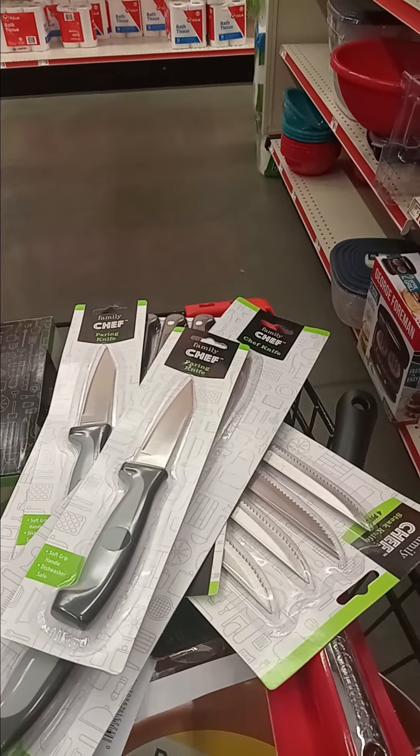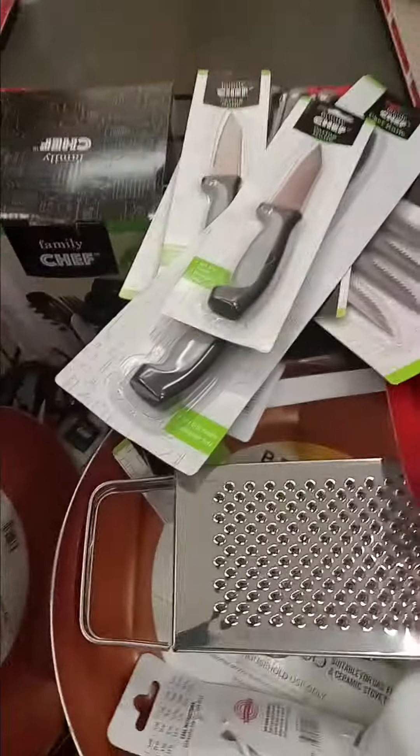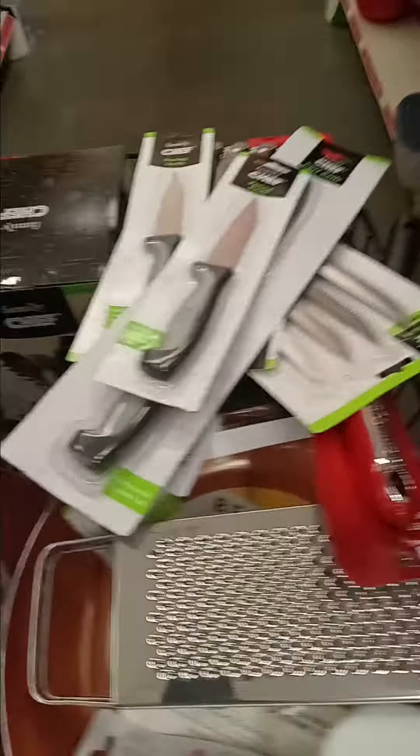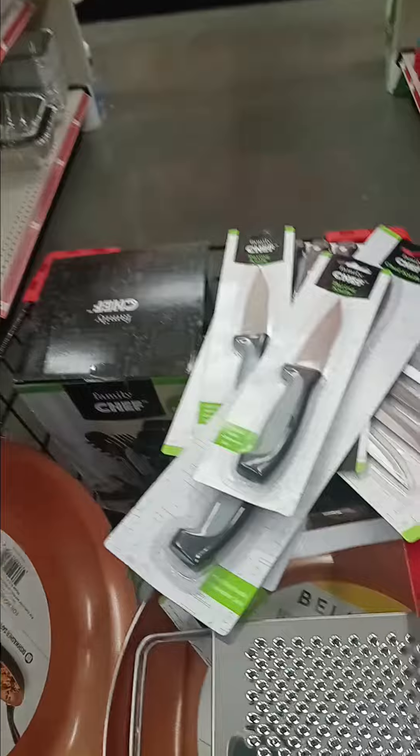Hi everyone, I'm Sheila from Inspired Gift Baskets. I want you to run to your nearest Family Dollar Store. I have stuff in this cart from $0.25 up to $1.00, and they have this for $6.75. Come on out to your nearest Family Dollar Store.